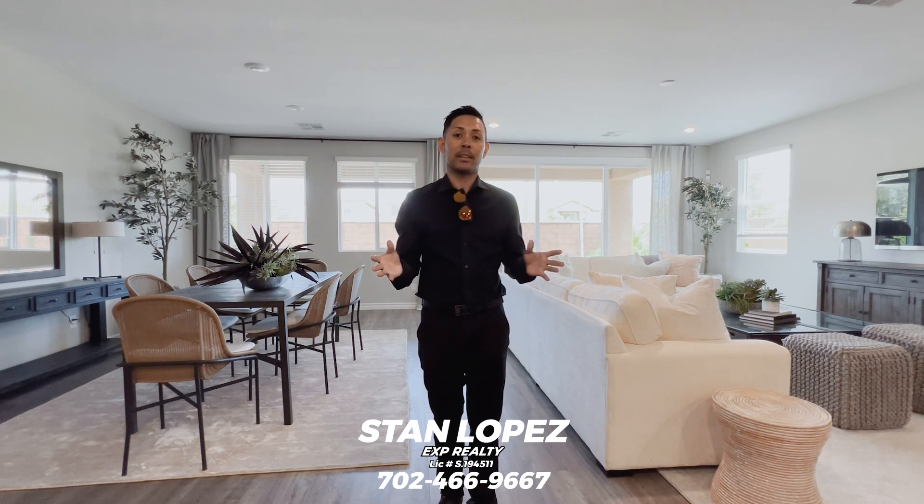I'll leave my contact information below so you guys can give me a call. Don't forget to like this video, subscribe to the channel, and turn on that notification bell so you'll be the first to learn about any new build tours I do in Las Vegas. My name is Stan Lopez, I'm a realtor here in Las Vegas. If you need me to help show you any builds you see on this channel, give me a call. I'll see you guys on the next one.